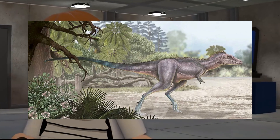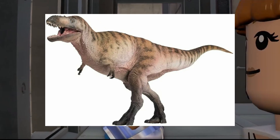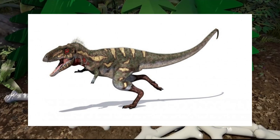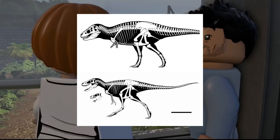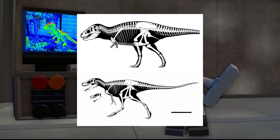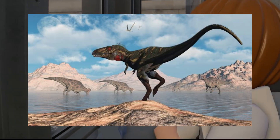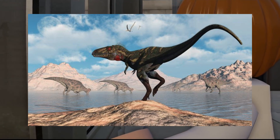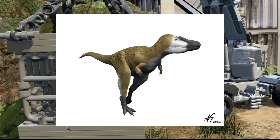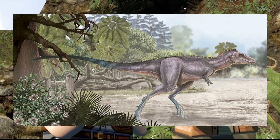Nanotyrannus is a controversial dinosaur species subject to intense debate. Initially identified as a separate genus and proposed to be a smaller, distinct cousin of T. rex, fossils attributed to Nanotyrannus featured smaller body size and different anatomical characteristics. However, scientific analysis of skull morphology, growth patterns, and bone structure has led to a prevailing consensus that Nanotyrannus specimens might represent juvenile individuals of T. rex rather than a separate species. The features once believed to distinguish Nanotyrannus are now considered consistent with growth stages of young T. rex individuals, though the debate is still ongoing.